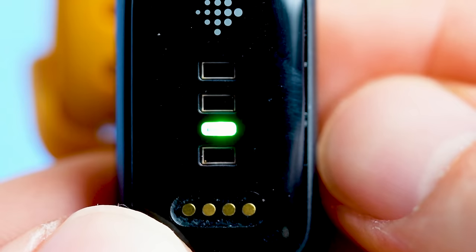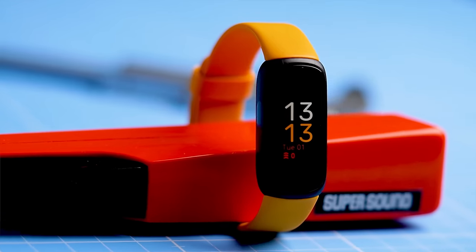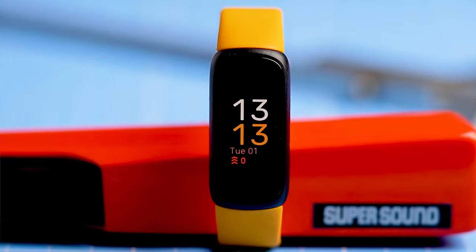I'm not gonna bore you by listing all the specs of this new Inspire 3 because that's been discussed in many videos already. However, I did want to make three short remarks. First of all, the biggest change compared to the Inspire 2 is the new screen. The Inspire 3 now has a color screen and also a slightly different design. In general, it looks less bulky and I honestly like the overall design much better.